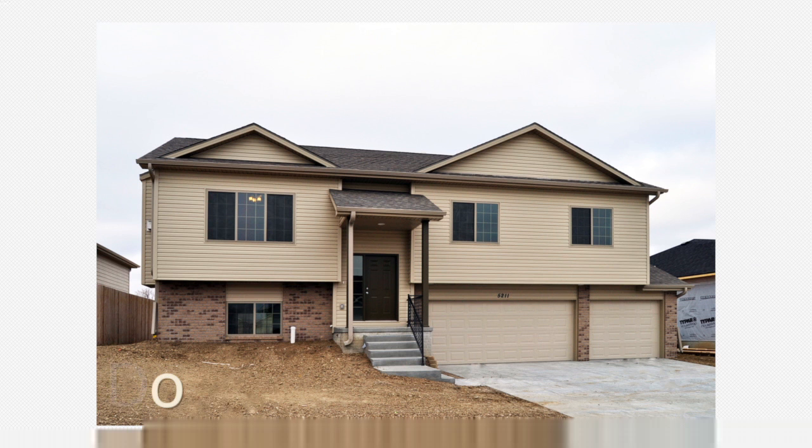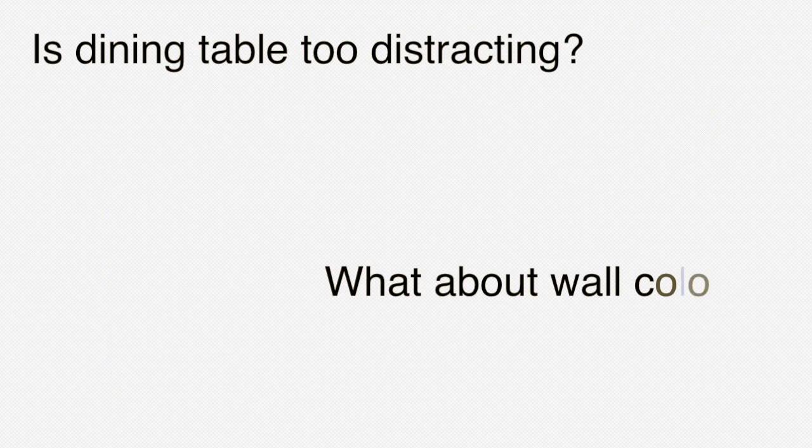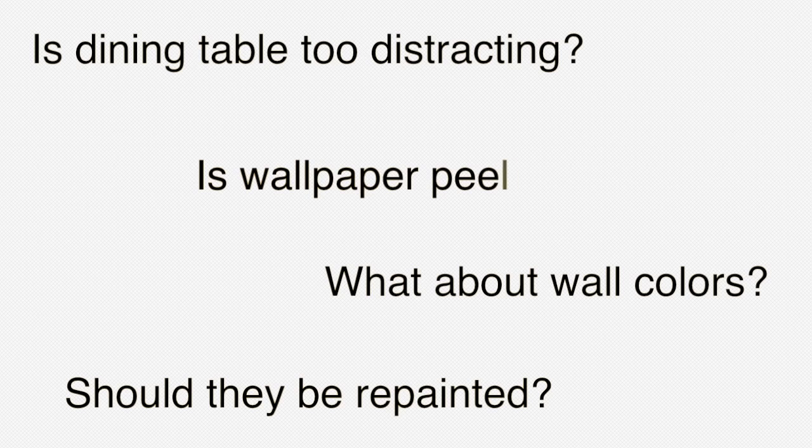It never hurts to get a buyer's point of view. Have someone walk through the home before an open house. Do they think the dining table is too distracting? What about the colors of the walls — do they need to be repainted? Is the wallpaper peeling?